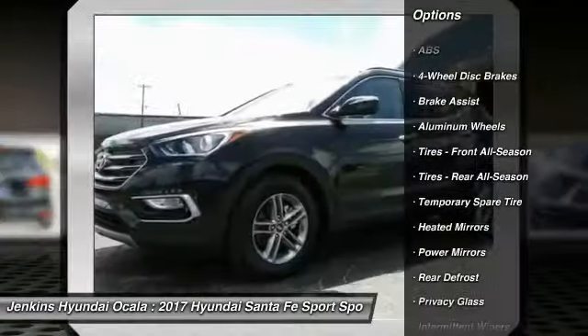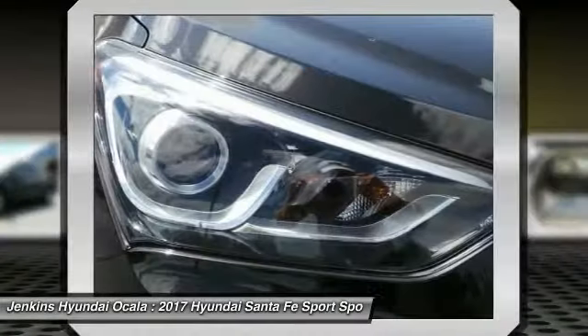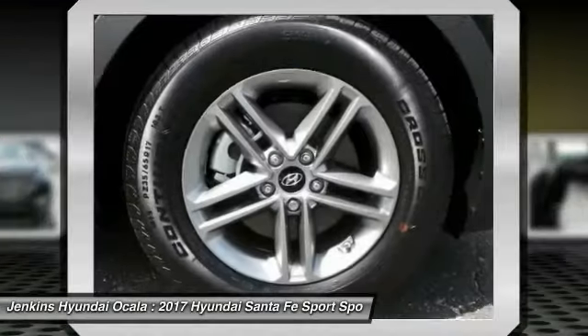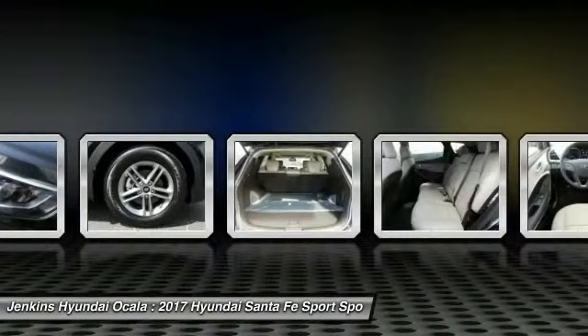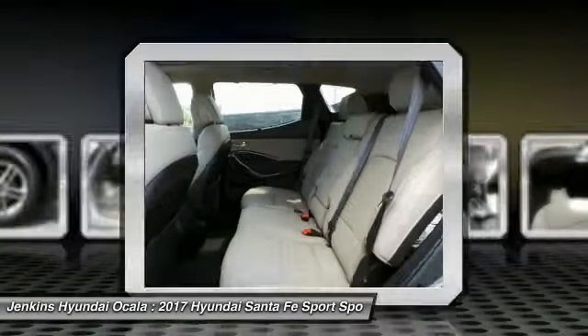Anti-lock braking system, steering wheel audio controls, backup camera, Bluetooth, power steering, driver airbag, adjustable steering wheel. Searching for a dependable vehicle that looks great too? You found it — so stop in today.